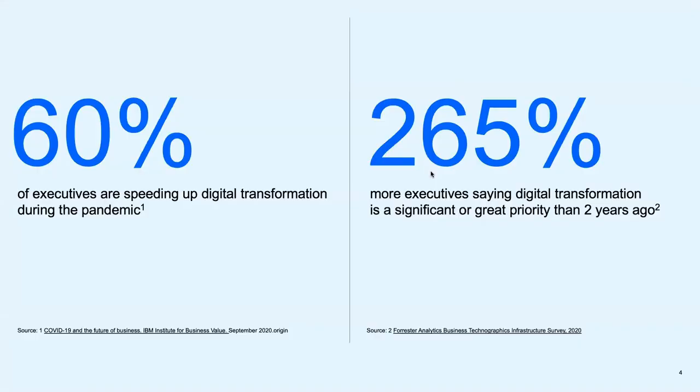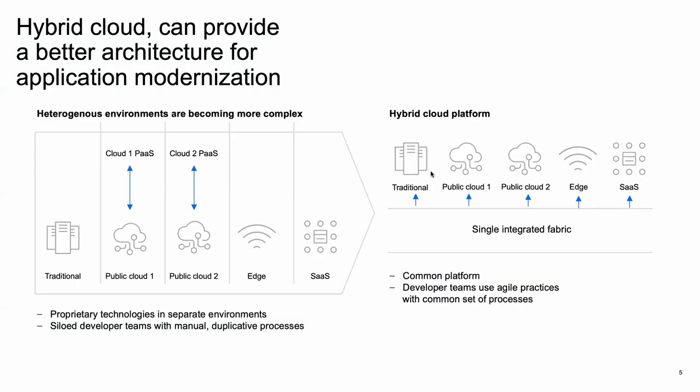As you can see on the screen, some of the numbers: 60% of executives are speeding up digital transformation during the pandemic, and 265% more executives are saying that digital transformation has become a top priority compared to two years ago. At IBM, we believe that hybrid cloud is the best architecture for digital transformation, and together with IMS, that will be very crucial to your modernization journey.